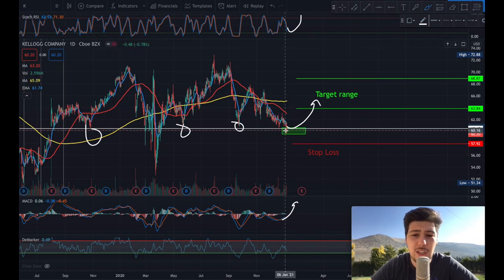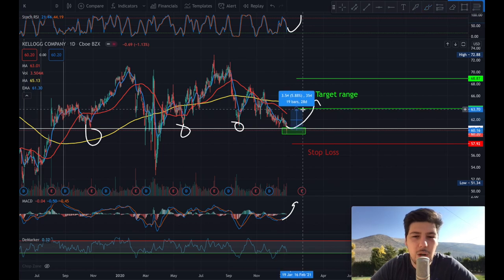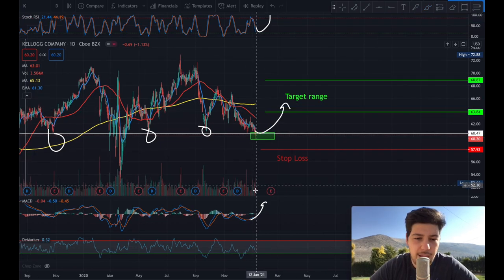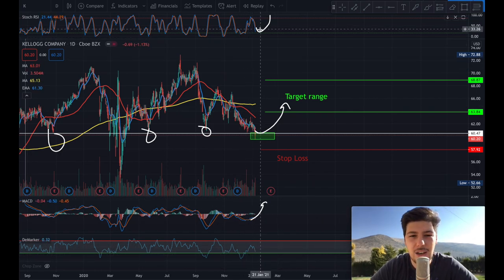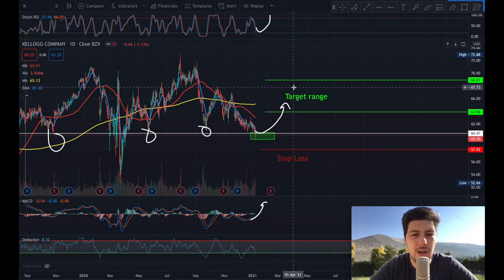I started a buy position right here and I'm expecting a bounce back to this target range, which is around a 6% bounce back. The MACD indicator is showing a buy signal. The stochastic RSI is showing that it can do a small dip before pushing back up.